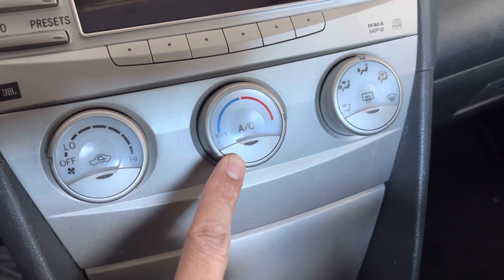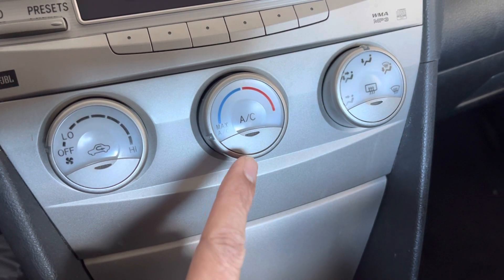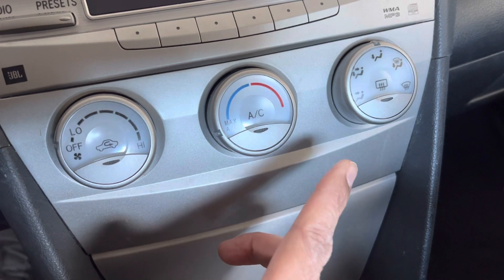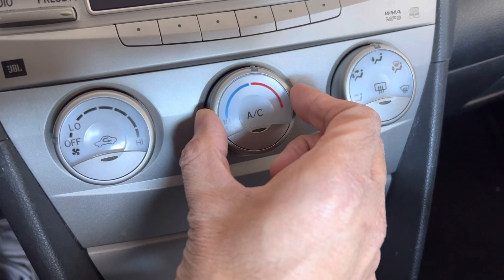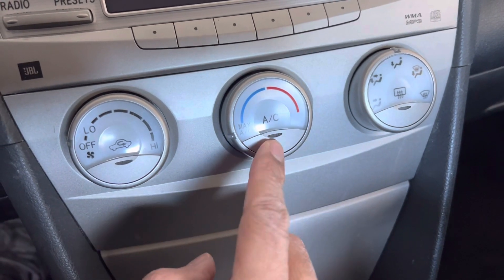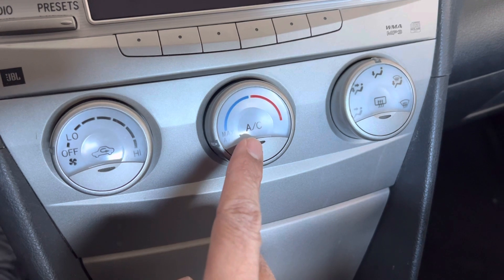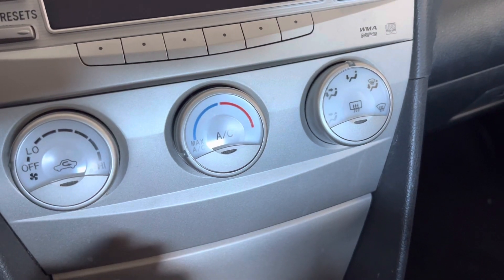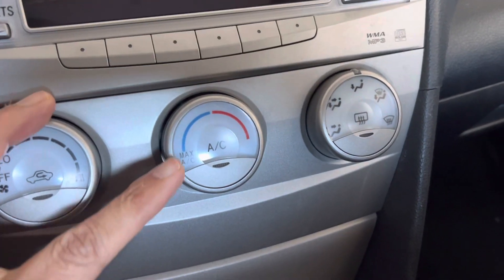In summer, for example, if you have your AC turned on and want to control the temperature because you don't want it that cold, you will either turn the AC off or rotate this knob towards the heating position. The problem is whenever you have this button pressed and the AC is on, the compressor is engaged all the time, no matter where you turn this knob. And whenever your compressor is engaged, your car is consuming approximately 10 to 15 percent more fuel than when the AC is not working.